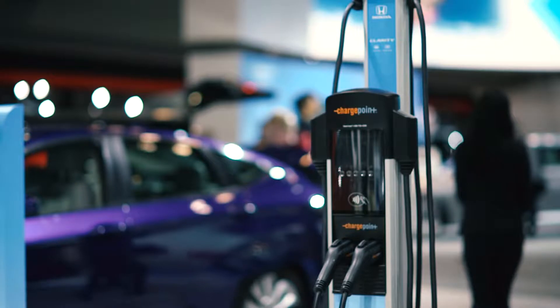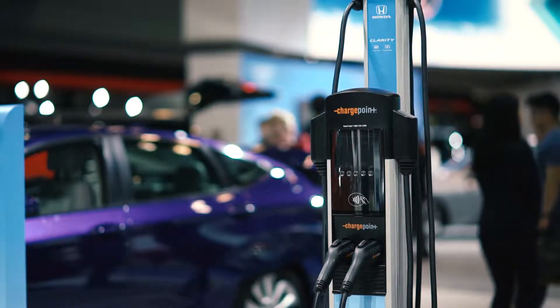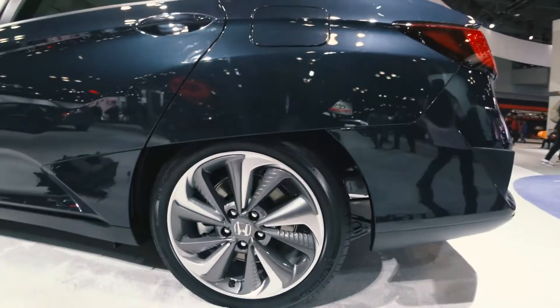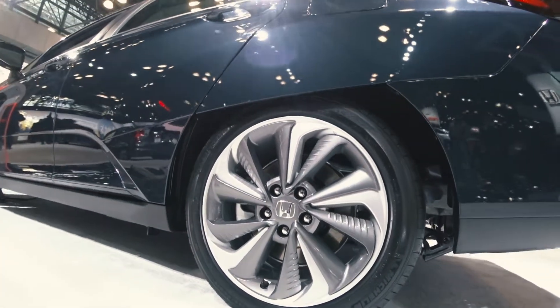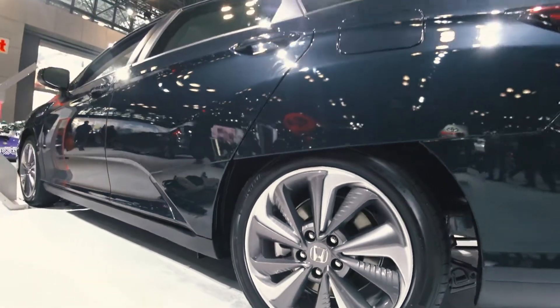For the owner who finds themselves purely within that 40-mile range, as long as you have an outlet at home, you should be able to drive the Honda Clarity in pure electric mode and not need to fill it up — similar to the Chevrolet Volt.